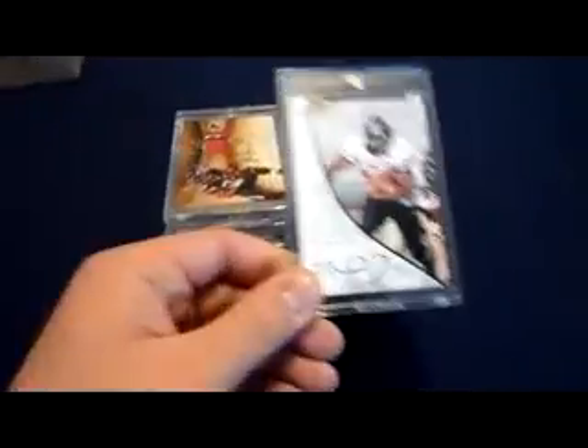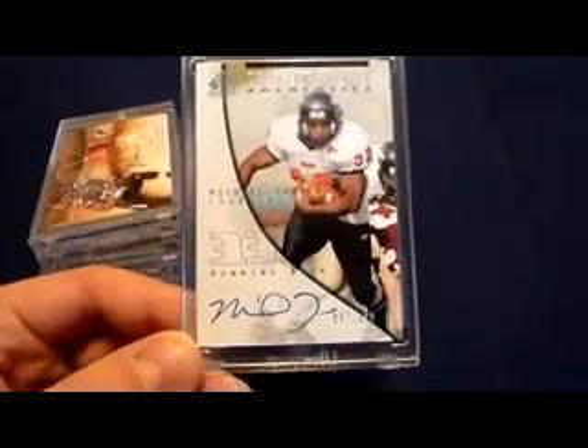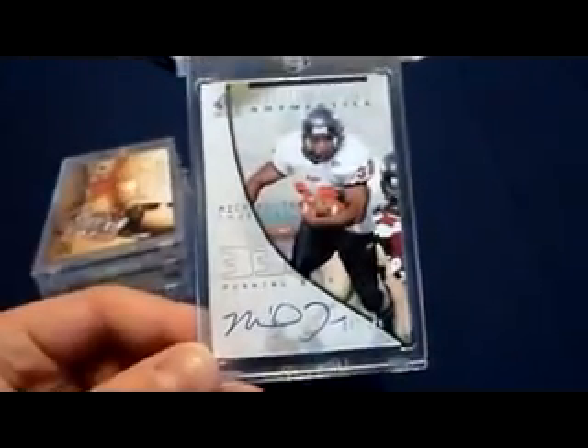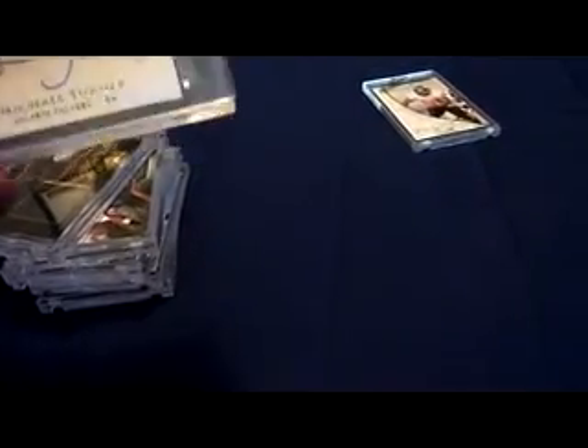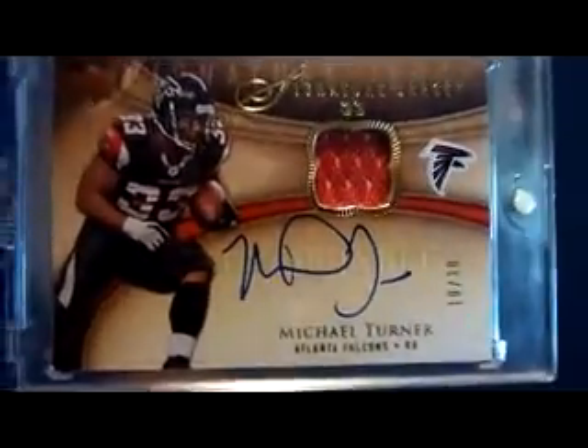These are actually all in order according to year. This is a 2004 SP Authentic true rookie on-card auto of Michael Turner, numbered 87 of 990. It's one of my favorite cards — him in his Huskies uniform. I got this 2009 Exquisite signature jersey on-card auto, numbered 10 of 30. Real clean looking design.